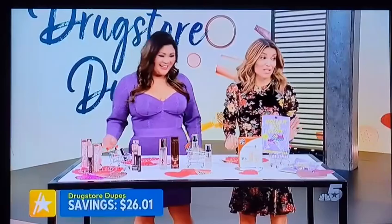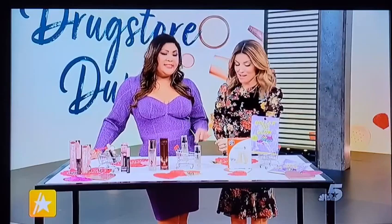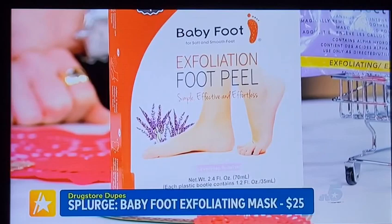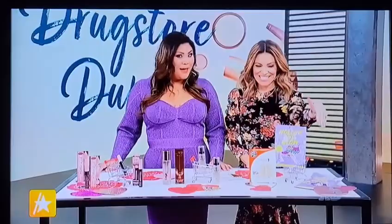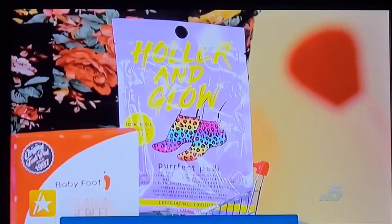Something for our feet! Have you ever done the Baby Foot? It's unbelievable — absolutely mesmerizing. There are these little booties you put on at home, and inside there's a formula of lactic acid, glycolic acid, and active enzymes that sloughs off dead skin and calluses. We've all had a rough winter — this is the time to really pamper your feet. The original Baby Foot is $25. But if you want to save some big money, go to Target: the Holler & Glow Perfect Pedicure Foot Mask is only $3.99. Big savings: $21.01.